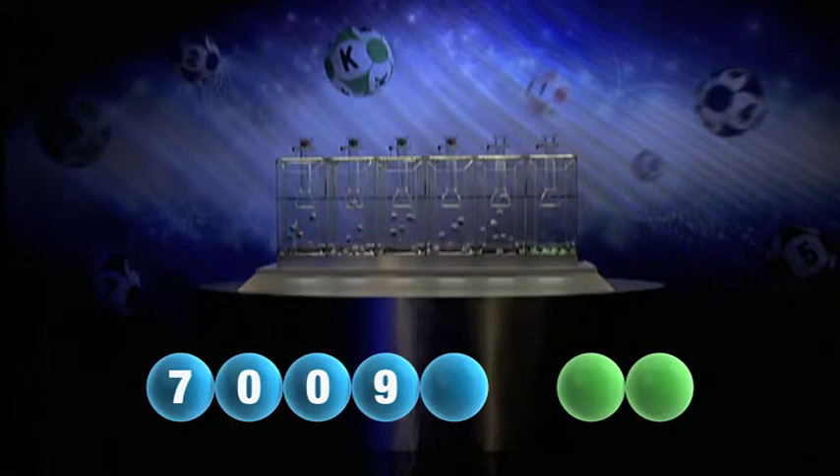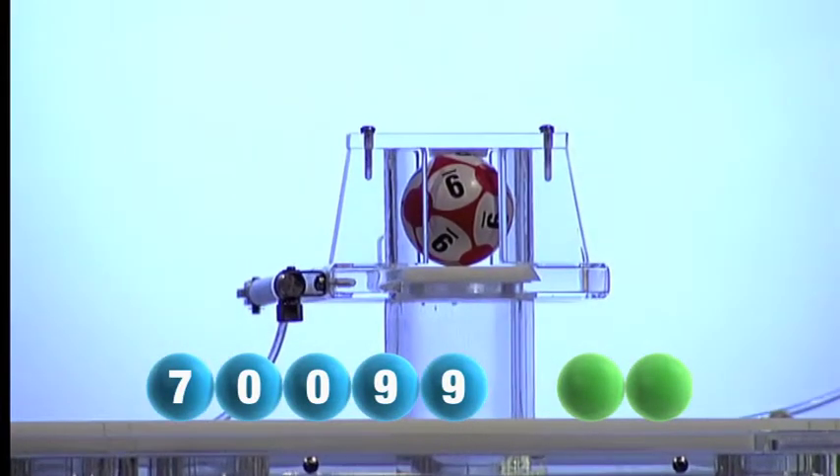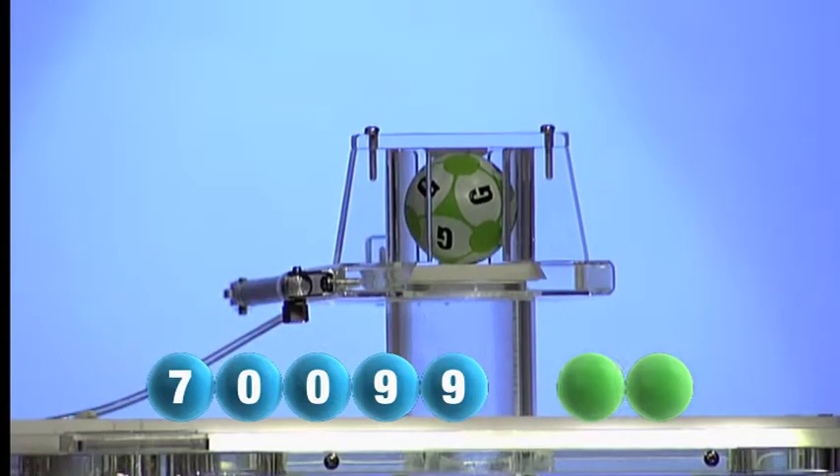And the final number tonight is nine — another nine. And now let's get the two letters. The first letter is G. That was G.